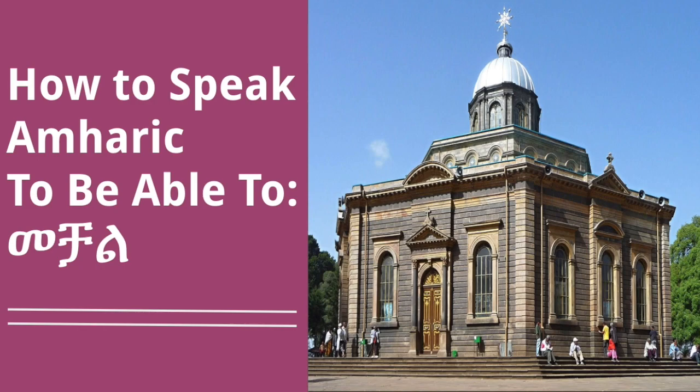Today we're going to be talking about the verb 'to be able to.' In Amharic, that's Machal. The infinitive form of the verb is Machal, and like in the other videos, I'm going to go over the conjugations for the first person I, you male, you female, you plural, he, she, we, and they. So let's go ahead and get right into it.